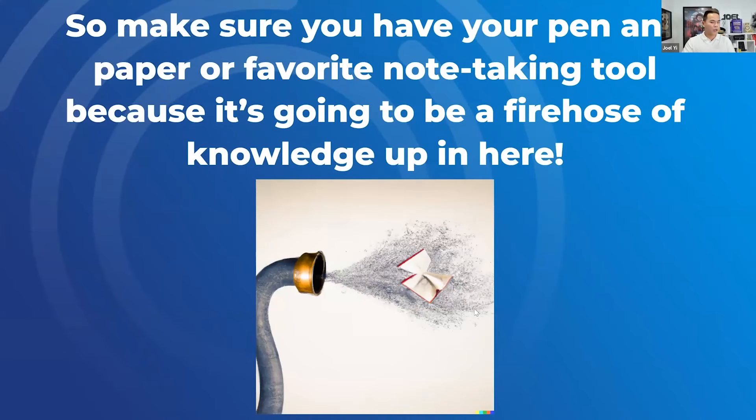Before we begin, make sure you've got that pen, that paper, maybe that laptop, the iPad — just get that because you want to take down a bunch of stuff. Obviously you get the recording and the presentation slides, but I'm going to share a lot of bonuses that might not be in here as well, just to make sure you're paying attention and not on Facebook.